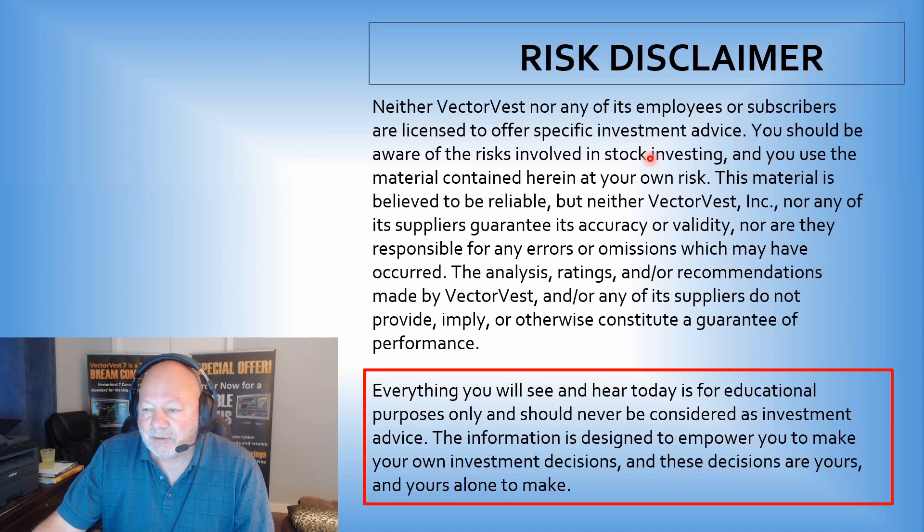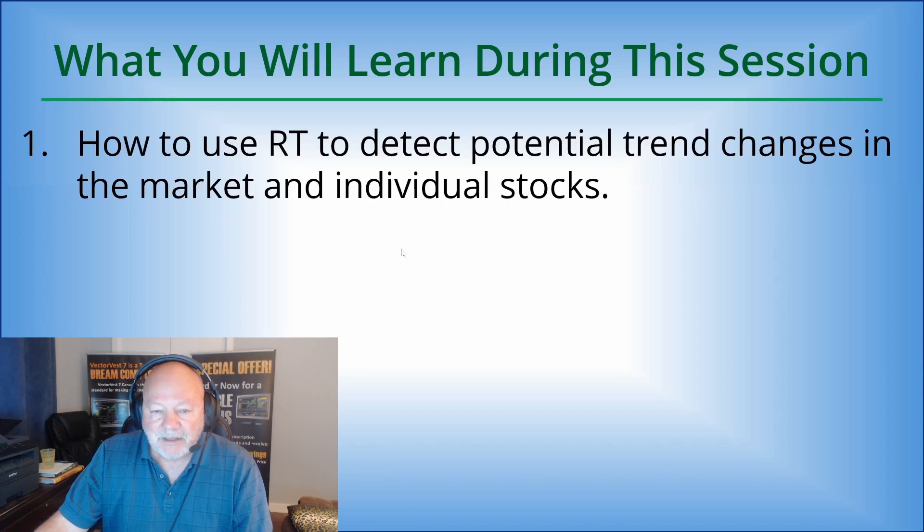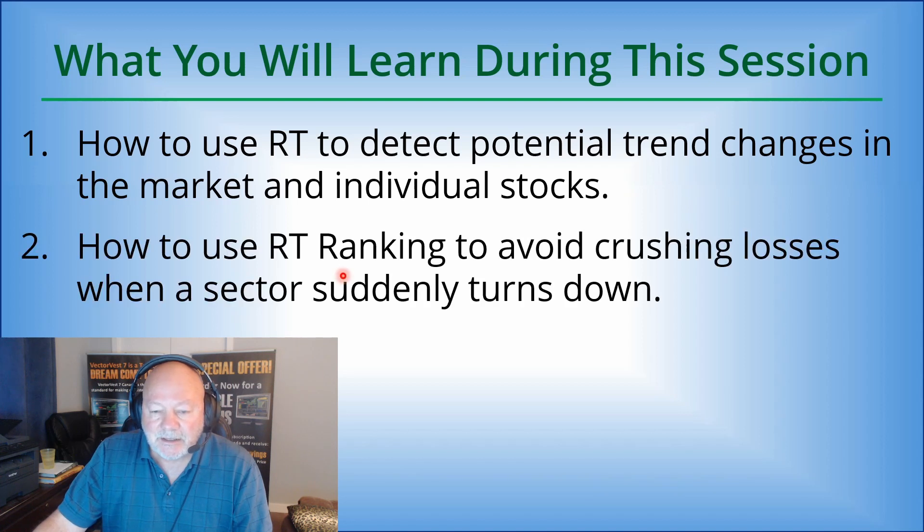Before we get started, you can read the risk disclaimer at your leisure. Just know everything you will see here today is for educational purposes only and should never be considered as investment advice. What we're going to learn during this session: how to use RT to detect potential trend changes in the market and individual stocks, and how to use RT ranking to avoid crushing losses when a sector suddenly turns down.